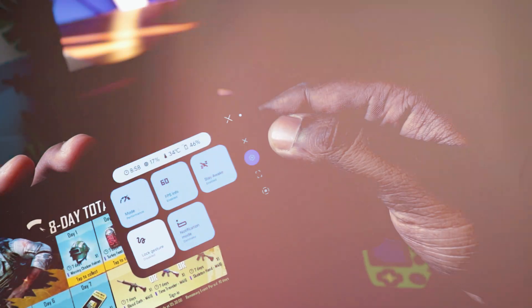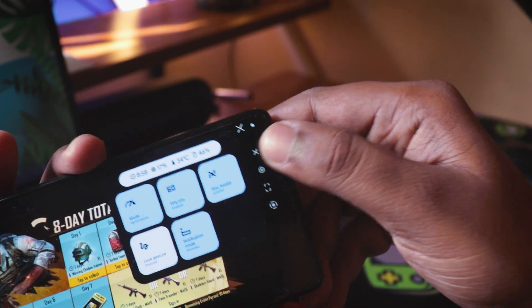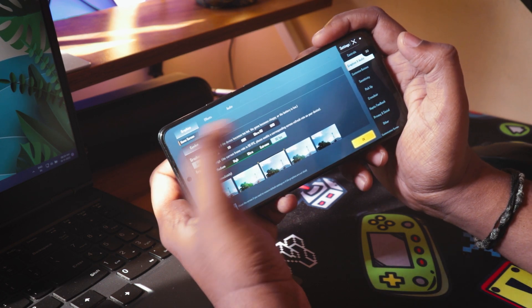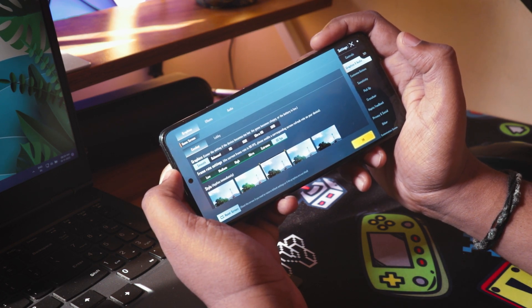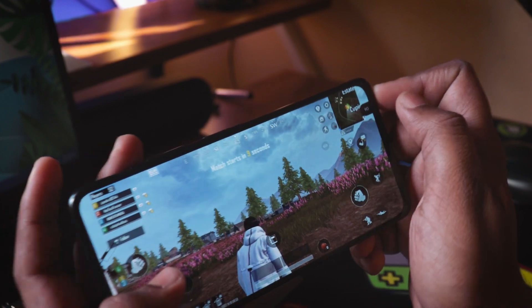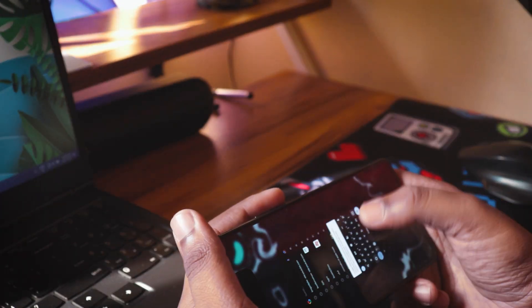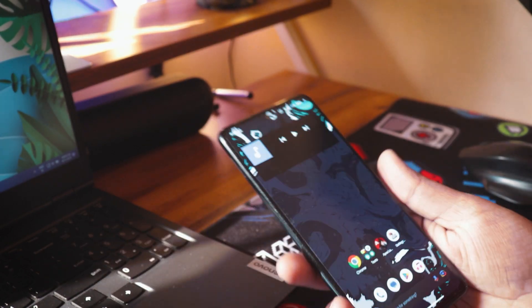In terms of gaming, I played BGMI for half an hour and it was not that bad. In low graphics we get a 90 fps option and it stays at around 60 to 80 fps most of the time. In HD with high FPS you get a stable 25 to 30 fps, which is totally playable. I didn't face any heating issue.